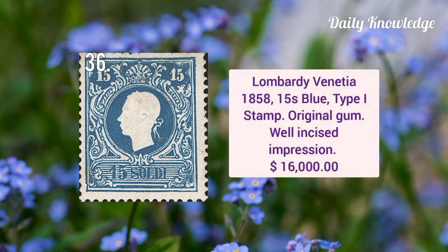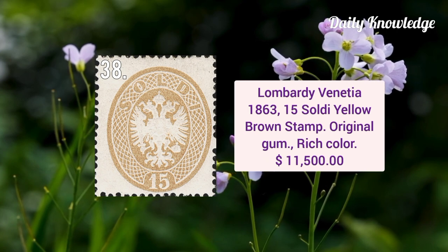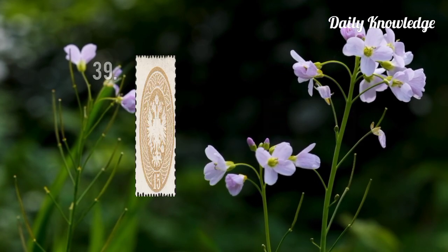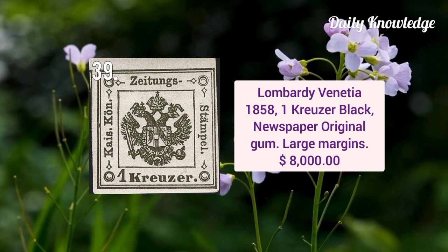Lombardy-Venetia 1858 15 soldi blue type 1 stamp, it has original gum and is uncommonly well incised impression. Also from Lombardy-Venetia 1861, it is five soldi red stamp and has original gum and is uncommonly well centered. Lombardy-Venetia 1863 15 soldi yellow brown stamp, it has original gum and rich color. Lombardy-Venetia 1858 one kreuzer black newspaper stamp with original gum and large margins.